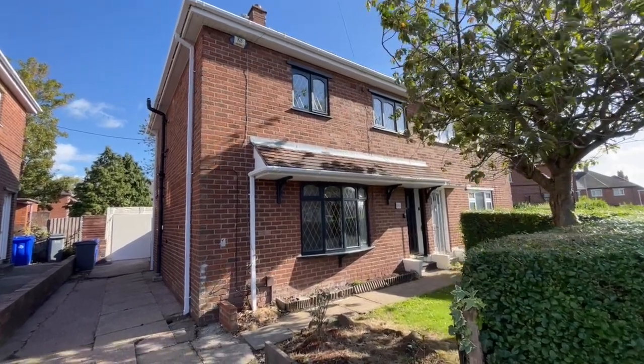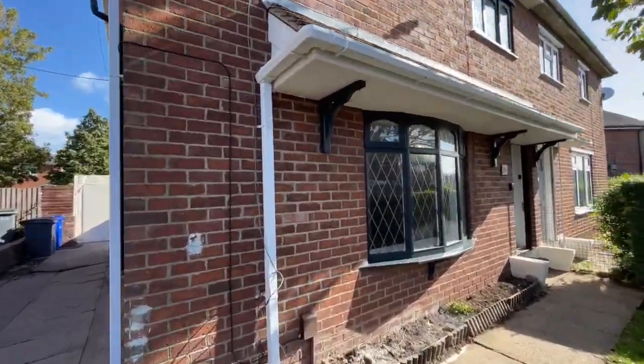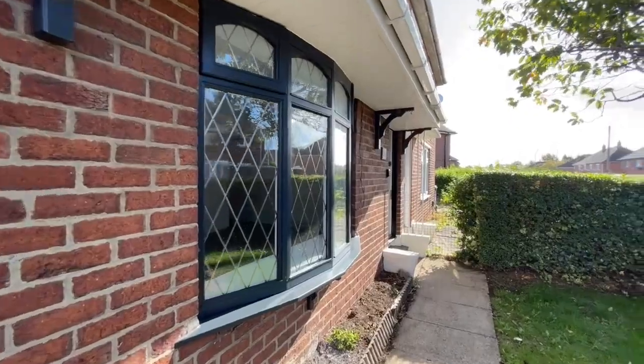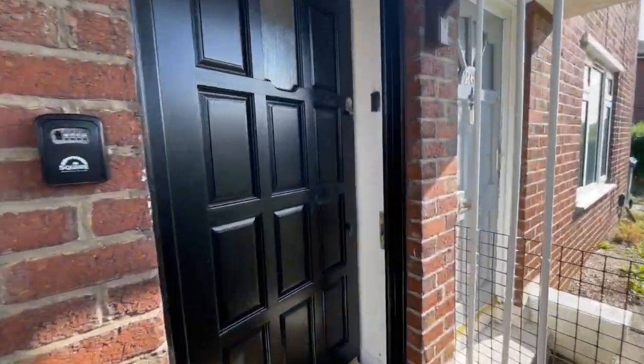261 Beaconsfield Drive is the address of this semi-detached house in Blurton. As you can see, there's off-road parking space in the driveway to the side and a small garden to the front.